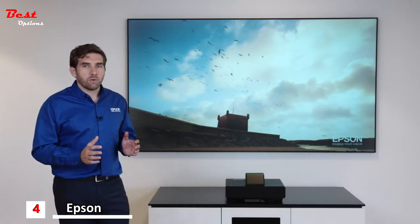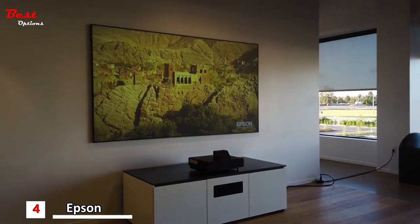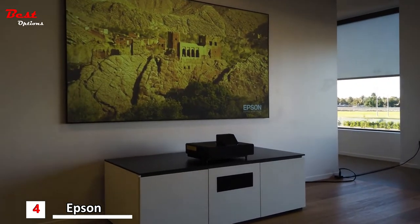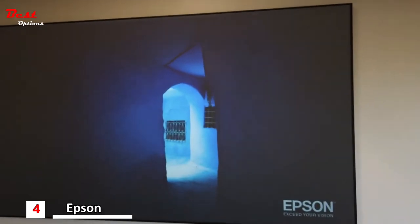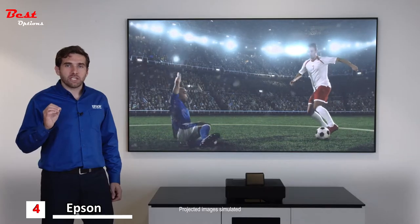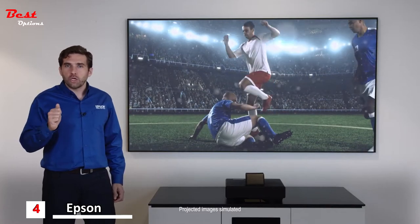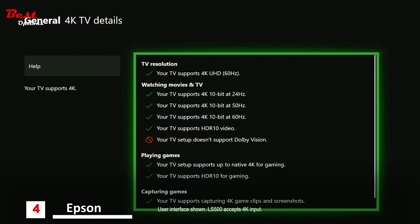Even in an environment where you have the lights on or open curtains, the picture looks super bright — thanks to the Ultra Short Throw projector design and the ambient light rejection screen we paired it with. For those excited about next-generation gaming consoles, the Epson Laser Projection TV supports 4K at 60 frames per second with HDR.